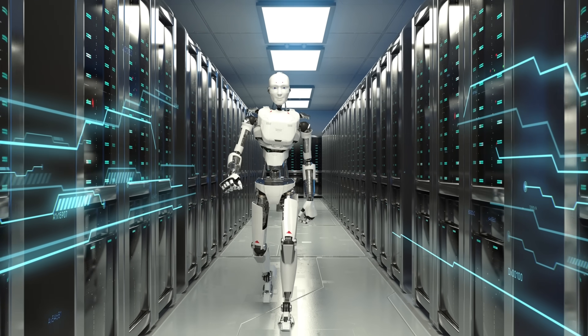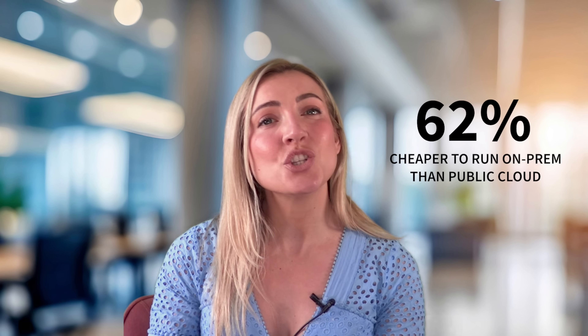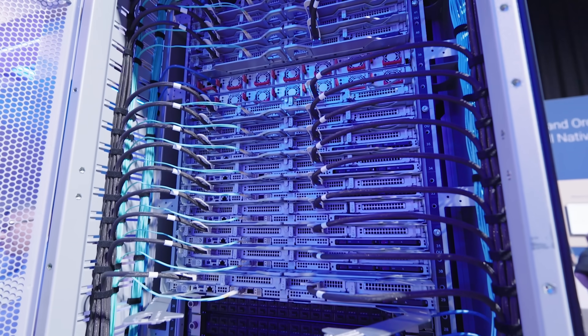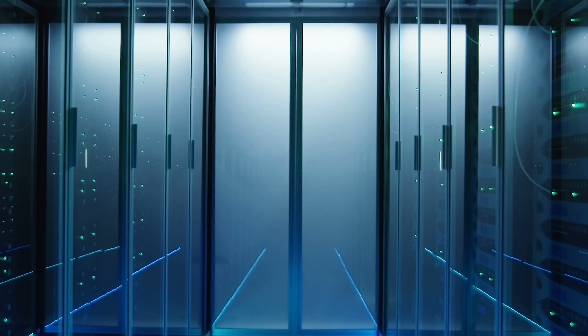Imagine the cost and time it takes to build all that. Dell says the AI Factory can cut setup time by up to 86% compared to traditional methods. Running AI workloads on-prem could be up to 62% cheaper than using the public cloud, and often more secure. And what about legacy systems? The factory helps modernize existing infrastructure — swapping out outdated servers, adopting liquid cooling, breaking down data silos, and integrating with what's already in place.